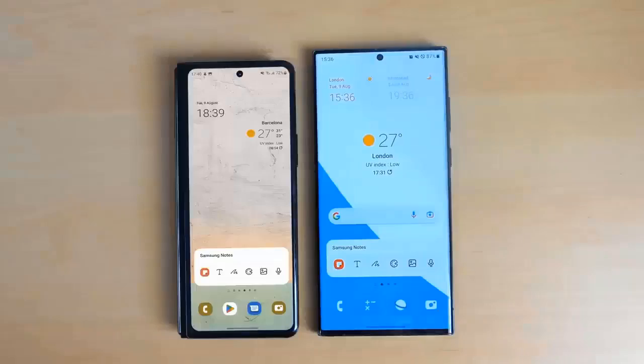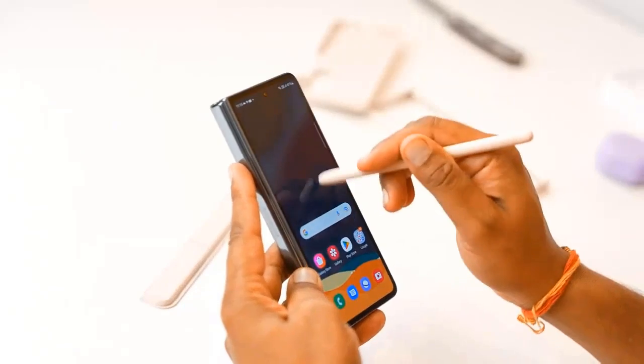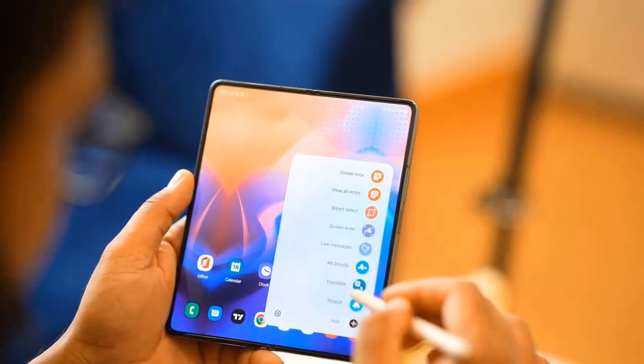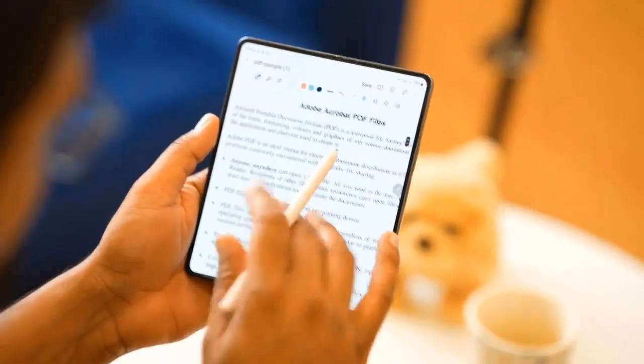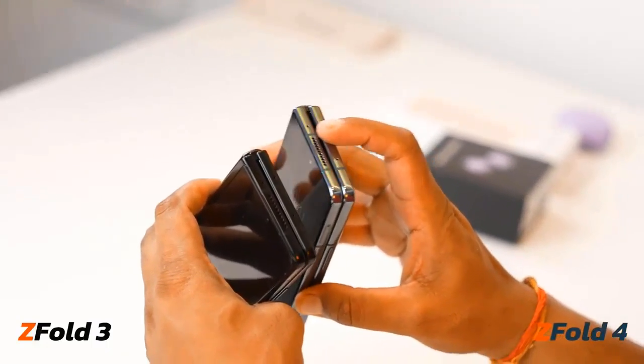Don't get us wrong — while hardly groundbreaking, the cameras are an improvement to last year's setup. Plus, thanks to the form factor and a well-thought-out interface, the Fold is arguably the best camera phone for selfies. That clashes a bit with the stereotypical productivity-driven target audience, but why couldn't there be several target audiences?